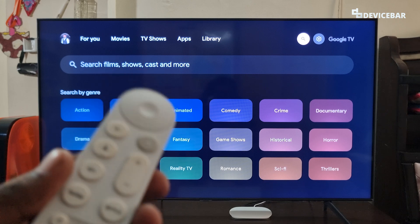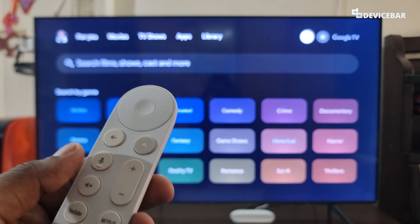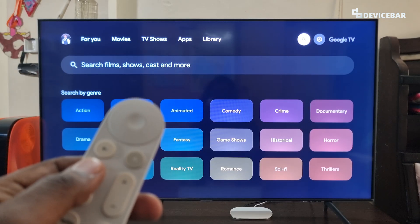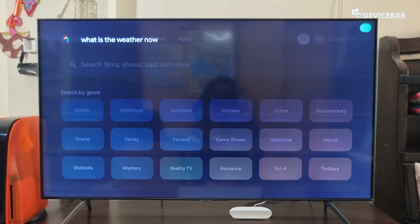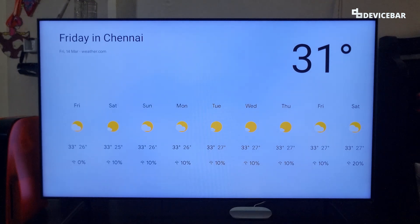The first command is for the weather. We can simply press the microphone button on our Google TV remote. So I am going to press and ask: 'What is the weather now?' Currently in Chennai, it is 31 degrees with fog. Today it will be partly cloudy with a forecast high of 33 and a low of 26. It will detect the location and tell us the weather.